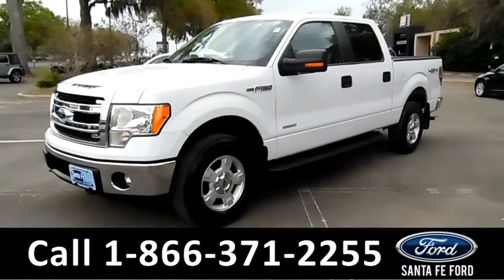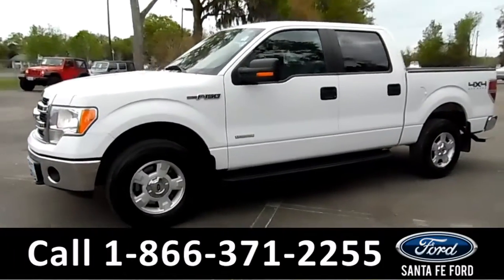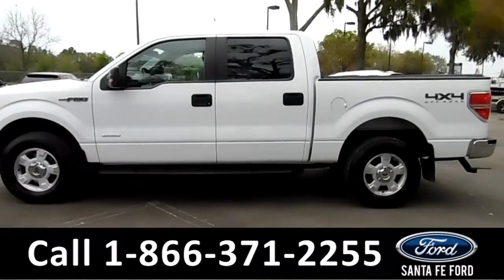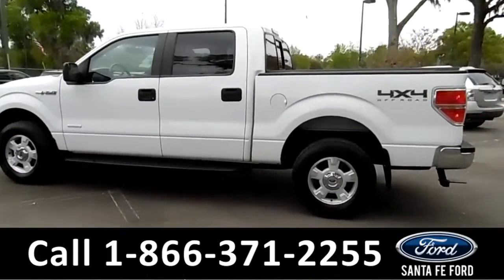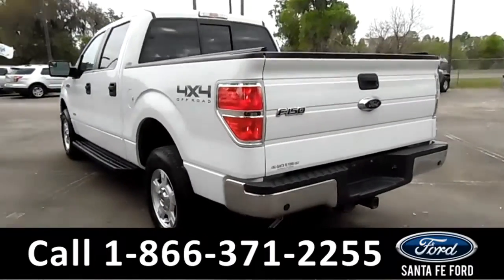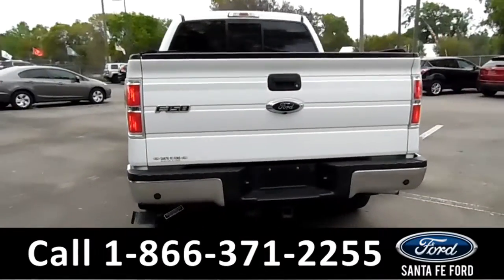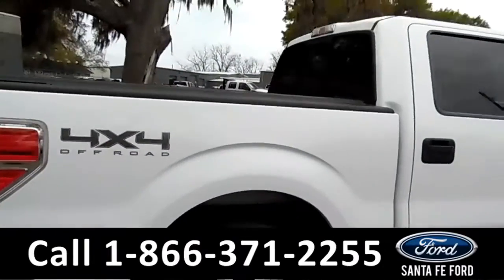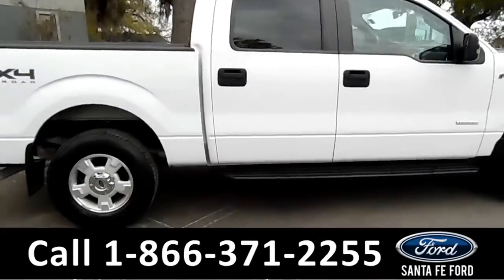This 2013 Ford F-150 has tow hooks, fog lights, alloy wheels, tinted windows, remote keyless entry, keypad door locks, running boards, a hitch receiver, a Tonneau cover, and a clean Carfax.